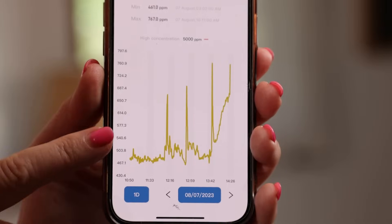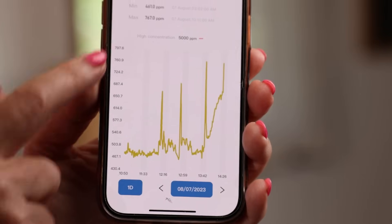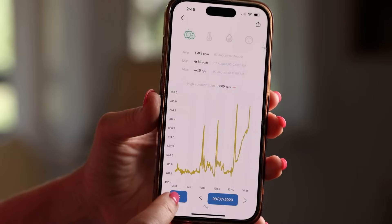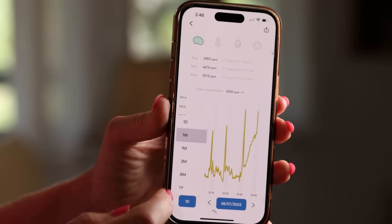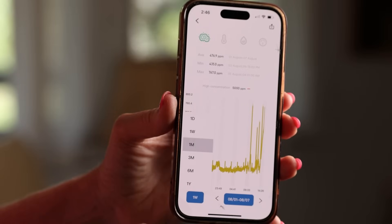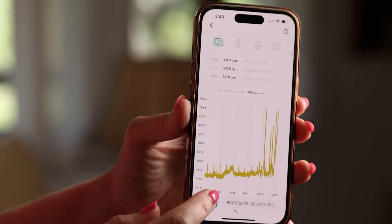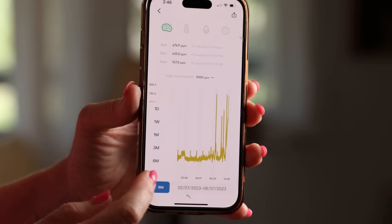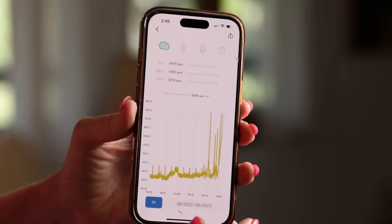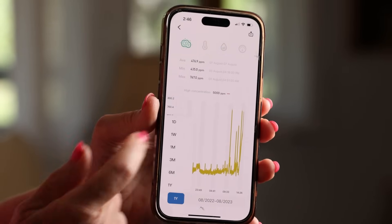For my indoor air quality, what I'm most interested in is my carbon dioxide levels. On this particular day I was testing it all over different places in my house and getting all kinds of readings — quite fascinating. Your graphs come daily, but you can also press to get one week of graphs, then one month, then three months, then six months, all the way to a year. It'll keep all of that data so you can always know what your air quality has been for any of those time frames.